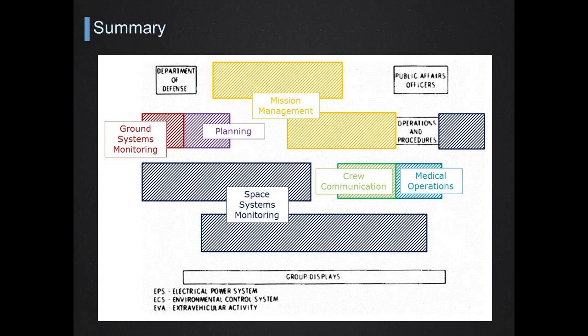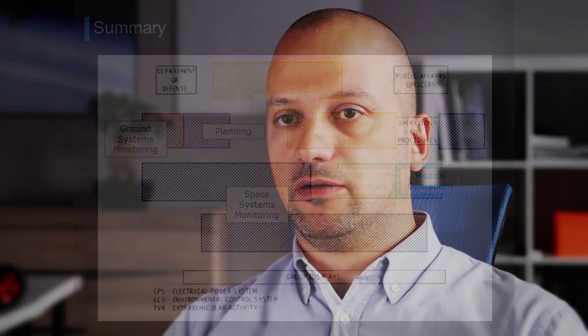To summarize, the typical functions present in every mission control are: space systems monitoring, ground systems monitoring, planning, medical operations, crew communication, and mission management. A few positions in the Apollo diagram are left out because they are either not true flight control positions or were specific to Apollo — for example, the Department of Defense position, which was simply a liaison with the military recovery forces deployed to retrieve the capsule from the ocean after landing.